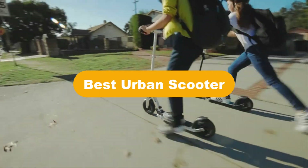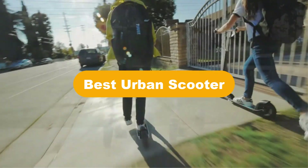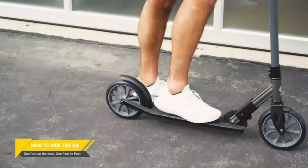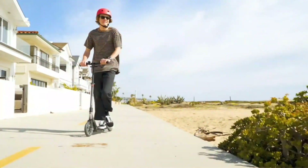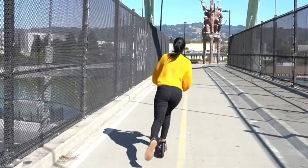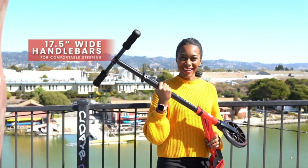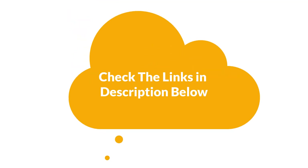Hello everyone. In this video, we are going to cover the 5 best urban scooters in the market, which are the best for you considering some unavoidable factors that you might miss out on without watching this video. We are going to give you an impartial review to help you find the best from a plenty of irrelevant products. For more info and updated pricing of the products mentioned in the video, make sure to check the links in the description below. So, let's start.